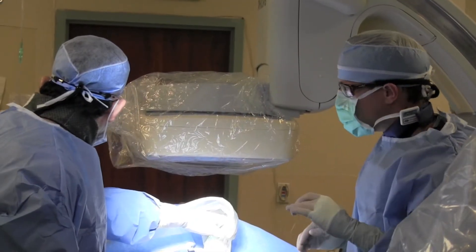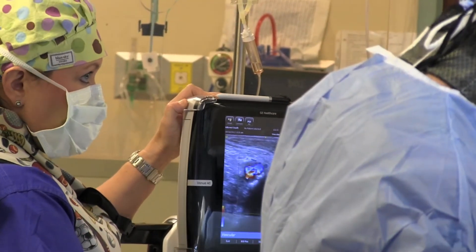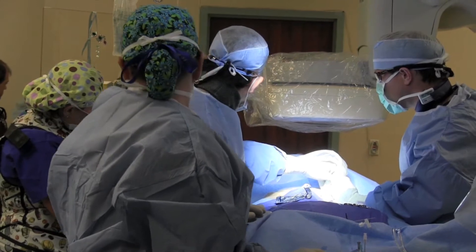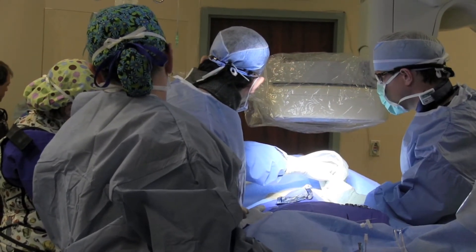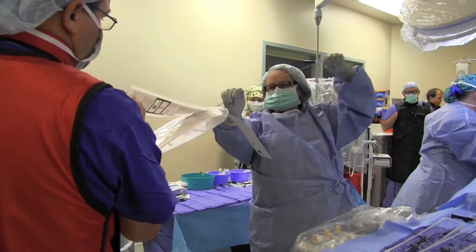Our patient is a 65-year-old gentleman with severe cardiomyopathy. His left ventricular ejection fraction, which is a measure of how strongly the main pumping chamber of his heart pumps, has been measured at about 15 percent. So that makes him very high risk.